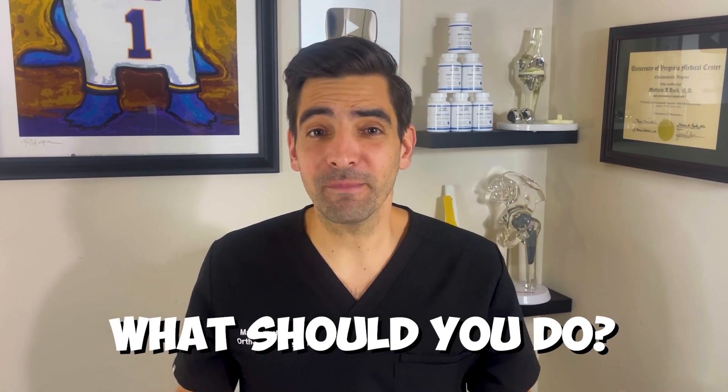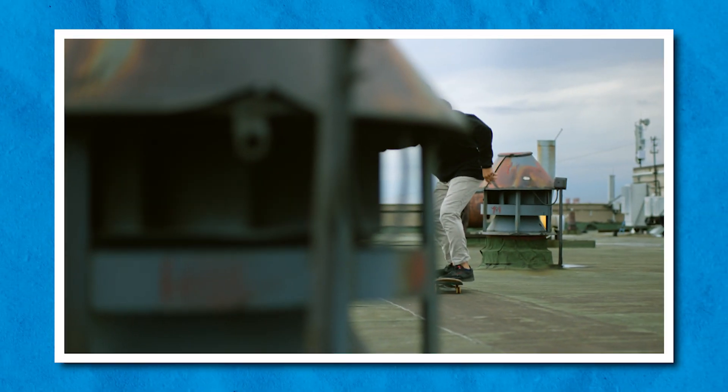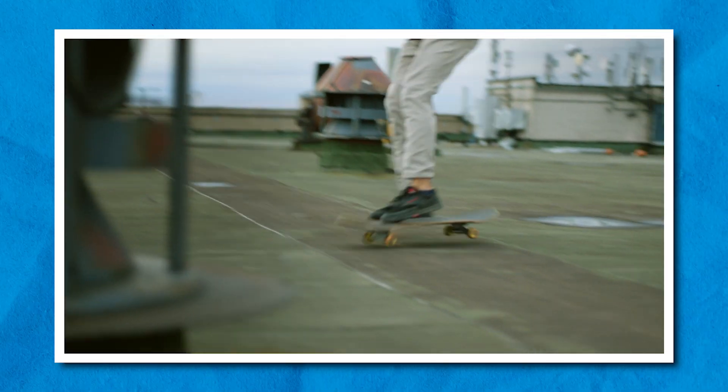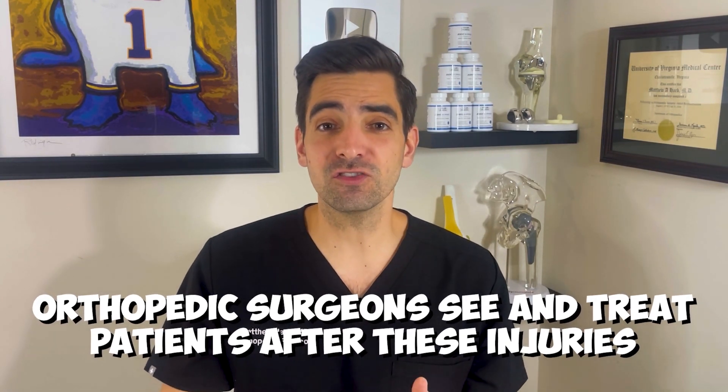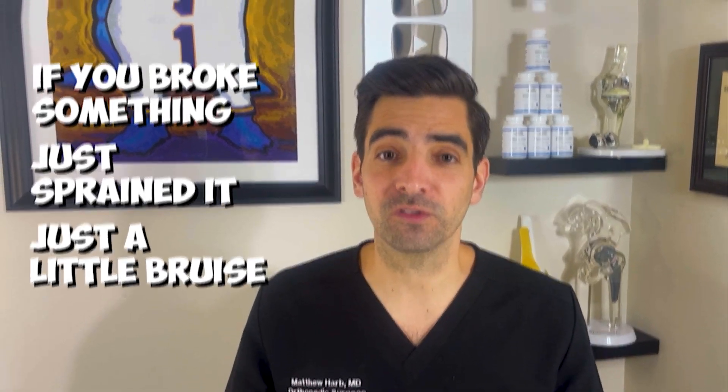You broke or think you broke a bone — what should you do? It's a common question that everyone has. Most of us live an active lifestyle and we're prone to bumps and bruises from time to time, maybe as little as a ground level trip and fall or twisting your ankle from a sports injury, to something more significant like a car crash. Orthopedic surgeons see and treat patients after these injuries, and sometimes you don't always know if you broke something, just sprained it, or just have a little bruise.